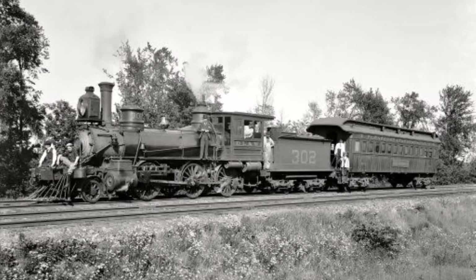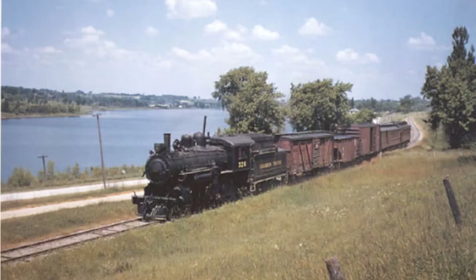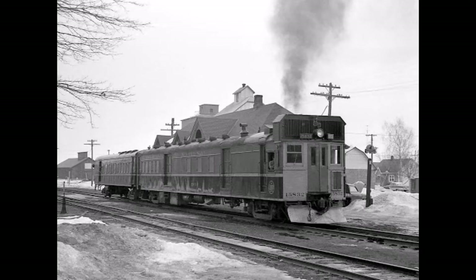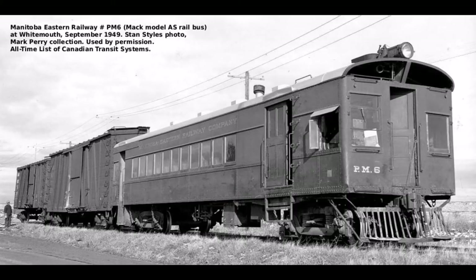Ever since the beginning of railroading, branch lines of passenger railroads were run by steam locomotives and at least one coach, sometimes with freight cars known as a mixed train. As time went on, especially beginning in the early 1900s, railroads ordered self-propelled railcars which would carry an appropriate amount of passengers and freight if needed.